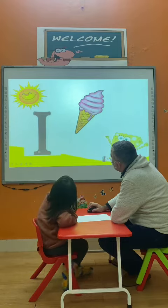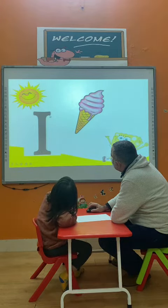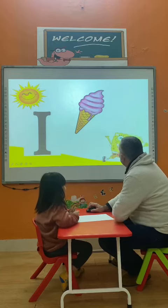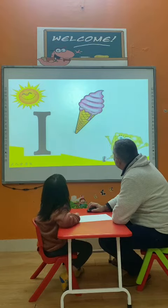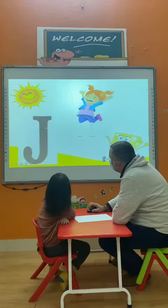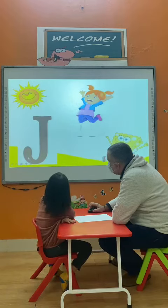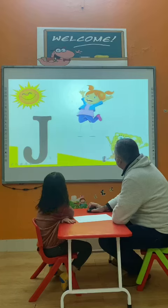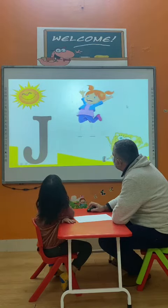What is this letter? I. I. Very good. And what is this? Ice cream. Ice cream. Very good. And what is this letter? J. J. And she? Jump. She jumps. Very good.